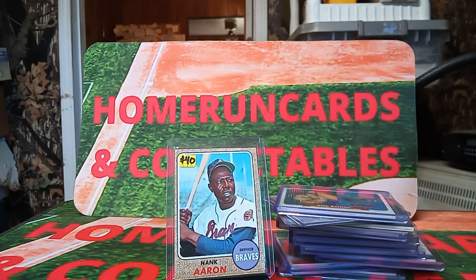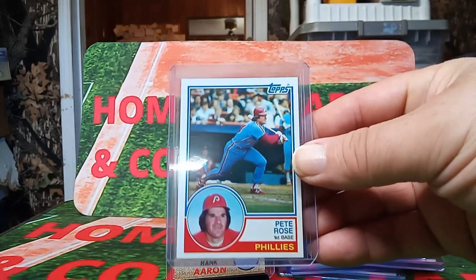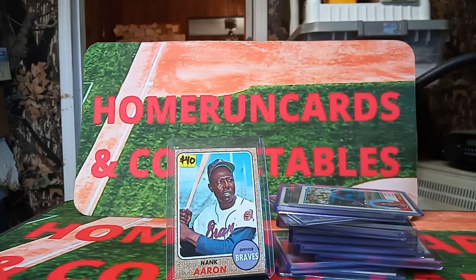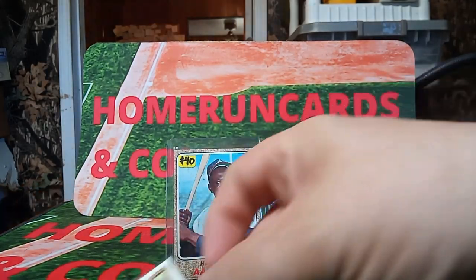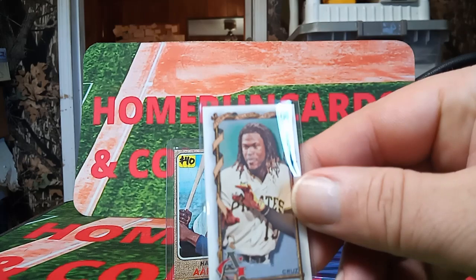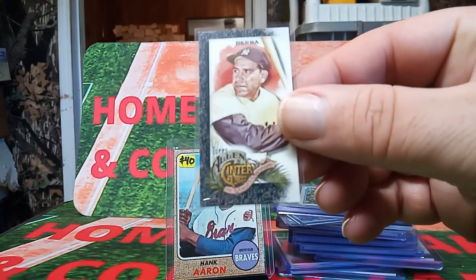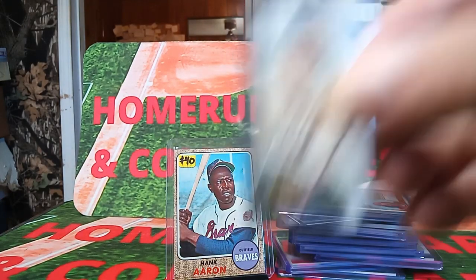I got this Pete Rose out of a box for 50 cents. It looks like it's centered and well done — probably an eight or nine. My sister picked that up. The lot was four bucks and that Pete Rose was 50 cents. From one dealer she also picked up a Bryce Harper.